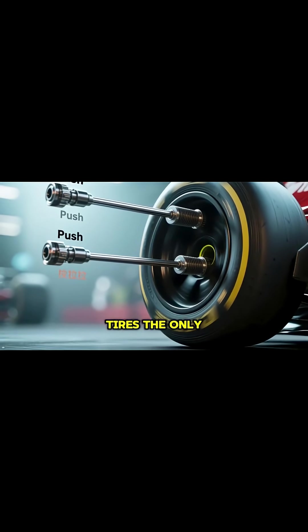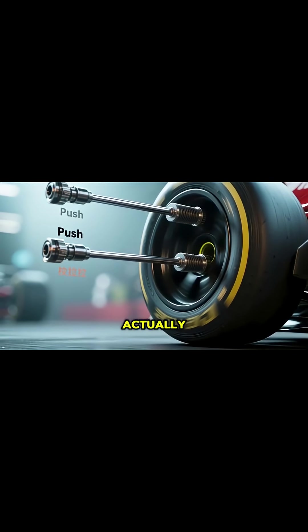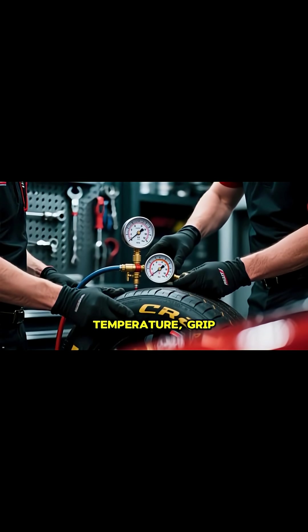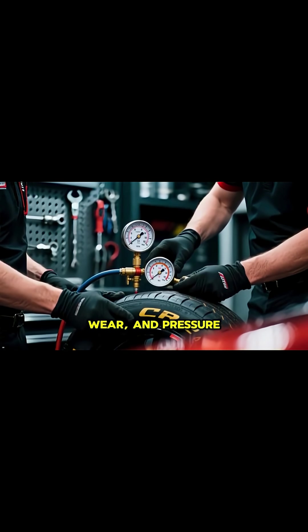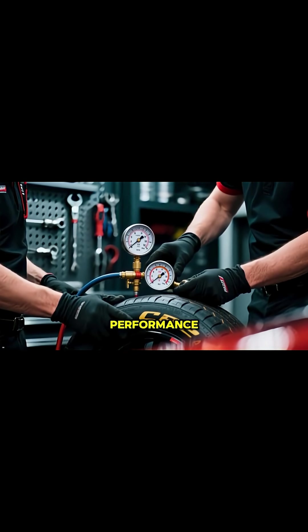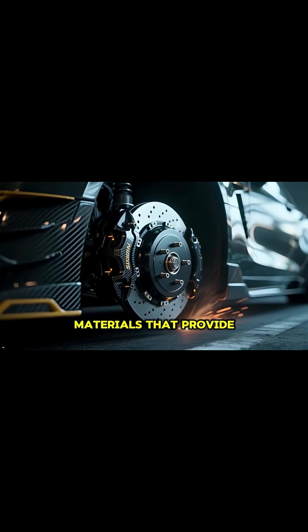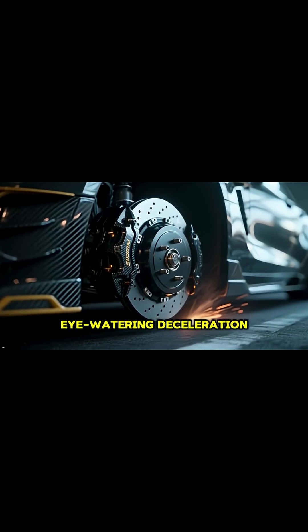And then there are the tires — the only part of the car actually touching the track. Teams spend a huge amount of effort managing tire temperature, grip, wear, and pressure to get the perfect performance. The brakes are just as impressive, made from carbon ceramic materials that provide extreme, eye-watering deceleration.